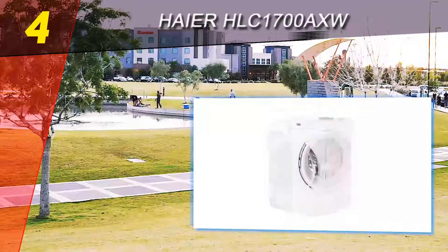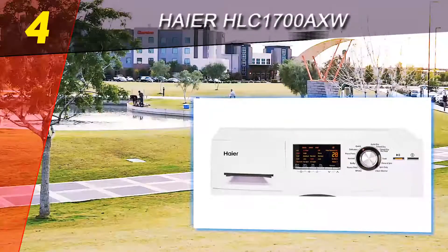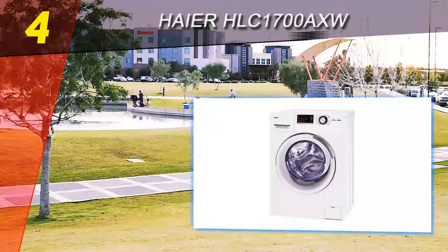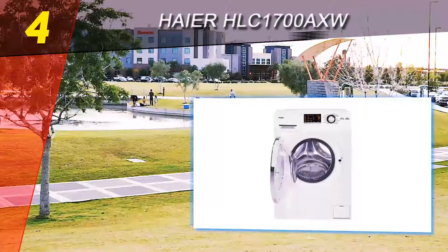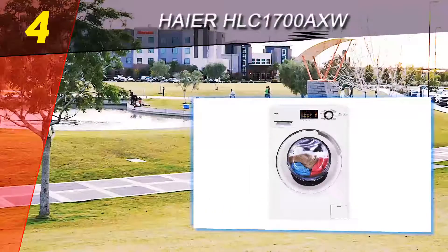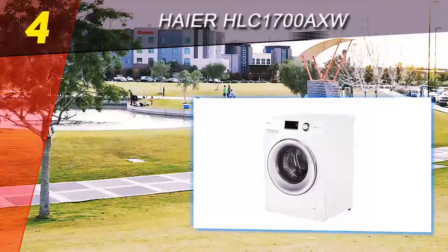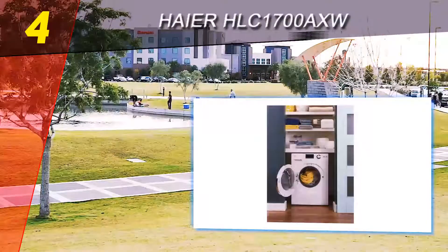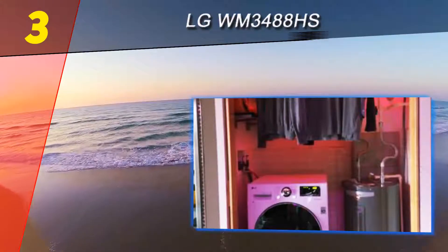Like many washer-dryer combos in our lineup, the Haier only requires a water hookup and is a great fit if you live somewhere external venting is not an option. All-in-one washer-dryers are generally designed to fit in confined spaces for vacation homes, apartments, cabins, or other places with limited laundry hookups. The Haier washer-dryer is no exception — in terms of height, width, and length, it will fit in a closet or under a cabinet.